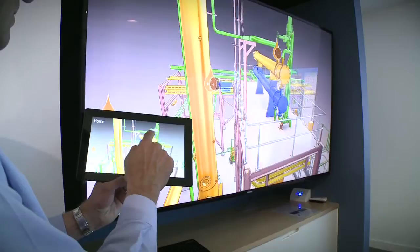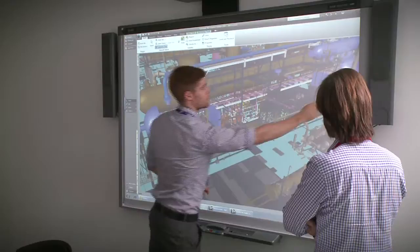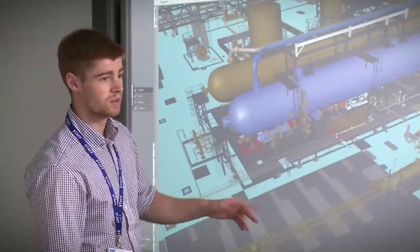Our engineering teams can run model reviews from the office. The clients can dial in from site, and our site-based teams can dial in from site too. It reduces the travelling and makes the best use of everyone's time.